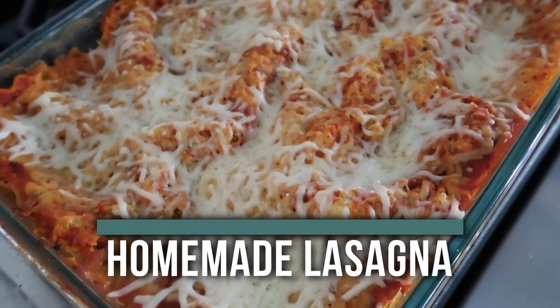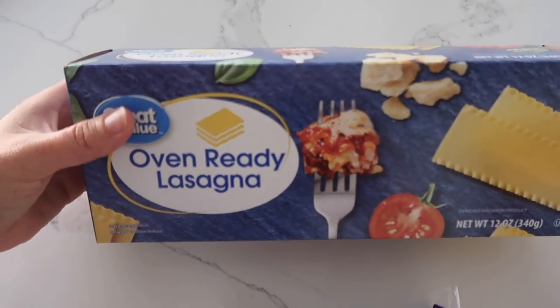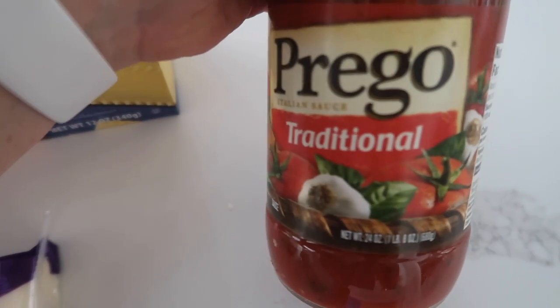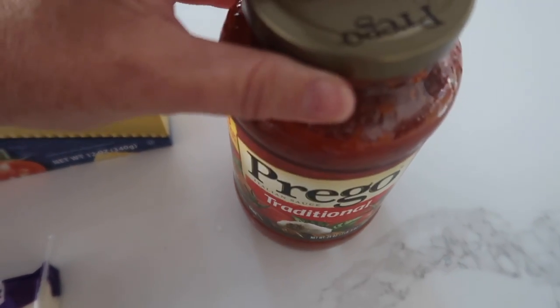The first recipe I'm making is our easy lasagna. I know what you're thinking — there's no way I can make lasagna for $5. And you're right, it does cost a little bit more. But it can feed you for two meals, possibly even three, so it's a total of about $10, making it about $5 a meal. I'm starting with oven-ready noodles — these were $1.68. Next, I have a spaghetti sauce, about 24 ounces. I was trying to stay under $2, so this is $1.95.